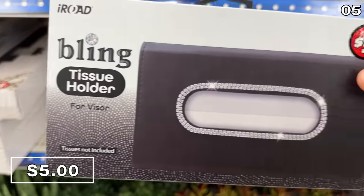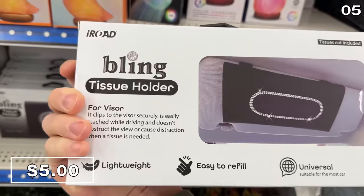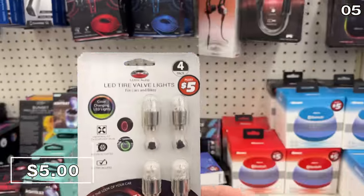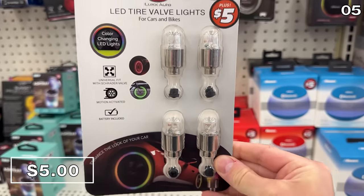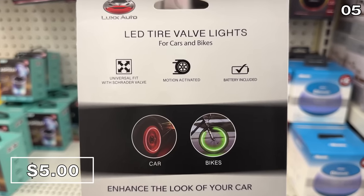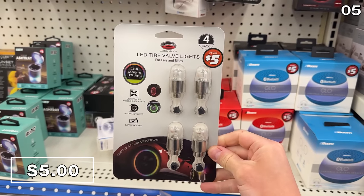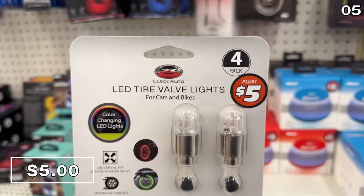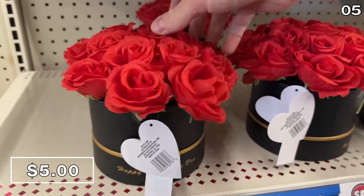From the basics to bling, this car tissue holder for $5 attaches to your car visor — because why not enjoy some bling while you blow your nose? If you live in a climate where you can ride a bike right now, or you're thinking ahead, this LED tire valve light pack increases your bike tire's visibility with a universal fit. You get four in a pack, so you could make two bikes safer for $5 for once the sun goes down or if you are commuting before the sun rises.